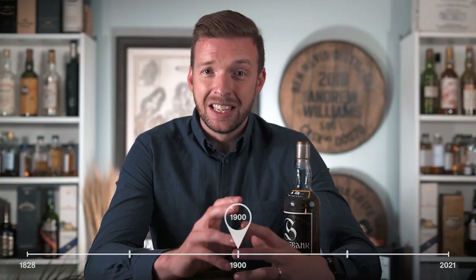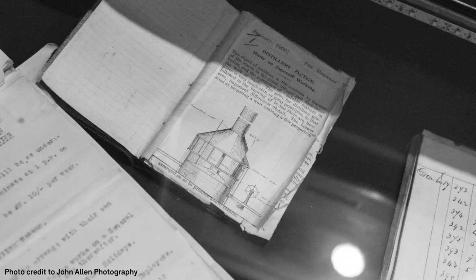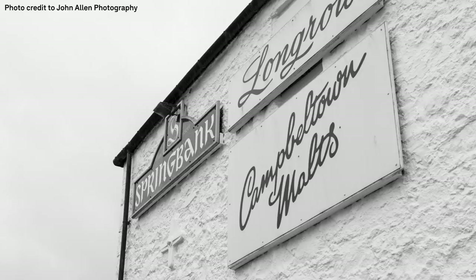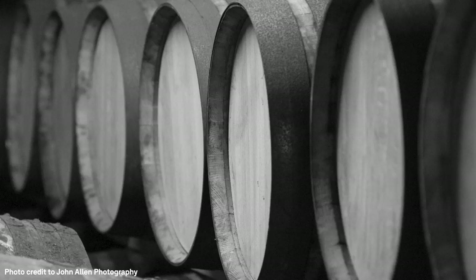Moving into the 20th century, after 72 years of growing success we enter the second phase of Springbank's history. At the turn of the century, things took a turn downhill for both Springbank and the Campbelltown region. Popular opinion was shifting during the early 20th century, turning away from the heavy peaty whiskey synonymous with Campbelltown, and Springbank reacted by moving towards lighter spirits.